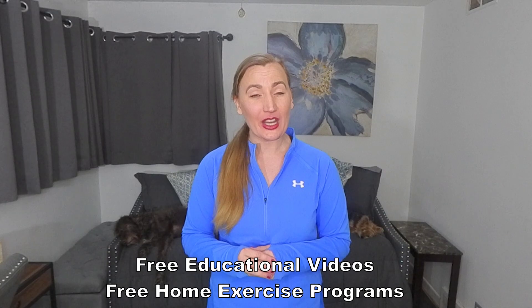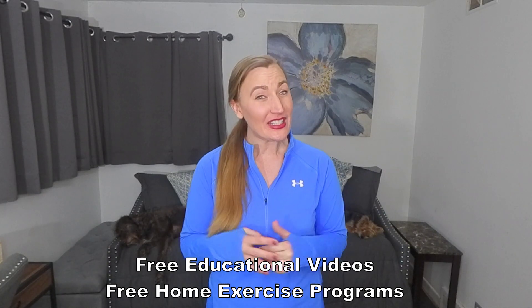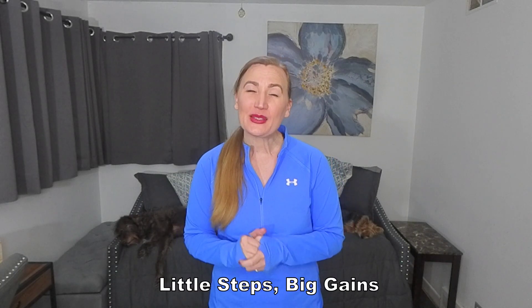And those are some evidence-based exercises that can improve posture, coordination, and balance. You can find the link to those exercises in the description below. If you're looking for other resources, I have free educational videos and free 30-day evidence-based home exercise programs here on Little Steps, Big Gains.